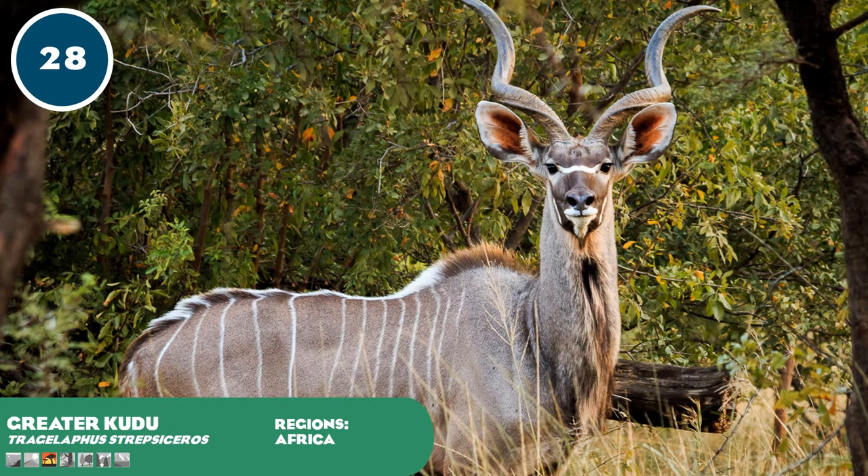Greater kudu are a large species of spiral-horned antelope from the scrublands and savannas of southern and eastern Africa. Female kudu lack horns and generally form herds of six to ten individuals including their calves, occasionally joined by solitary males during breeding season. Mature bulls are not often targeted by predators, but cows and calves are hunted by lions, leopards, wild dogs and hyenas. Despite occupying a large range, they are sparsely populated due to habitat loss, and deforestation of savannah woodlands and poaching are significant threats.